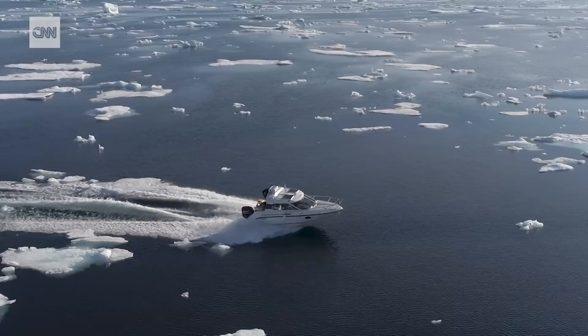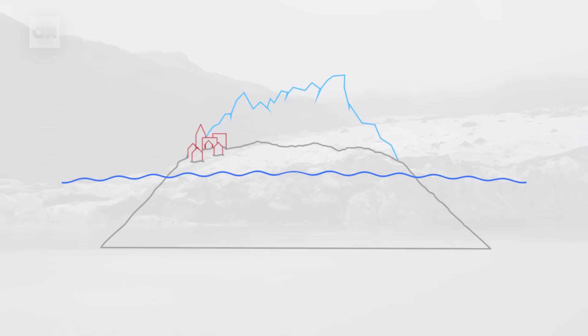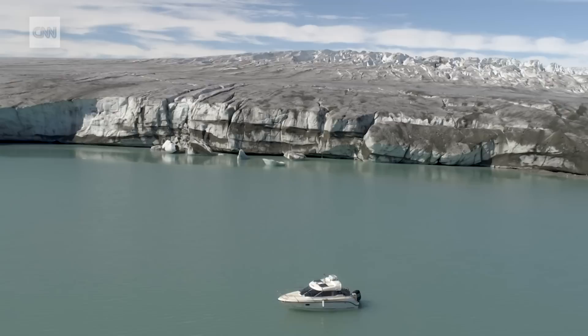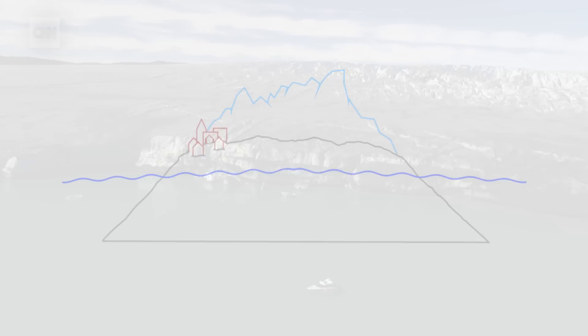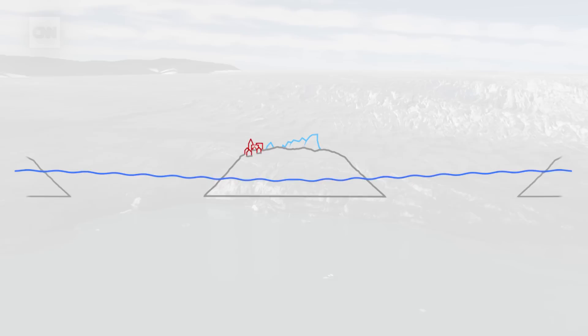Glaciers like this one in Iceland have been weighing down on the ground for centuries. The melting here makes those glaciers lighter, putting less pressure on the land underneath. It causes the ground to bounce back in a process called isostatic rebound. So at least for this part of Iceland, the sea level is getting relatively lower. But all glaciers and ice shelves also have a gravitational effect on the ocean, pulling it towards them. When they melt and lose mass, this pulling power is reduced, and the water flows to the other side of the world where the sea level rise is more pronounced.